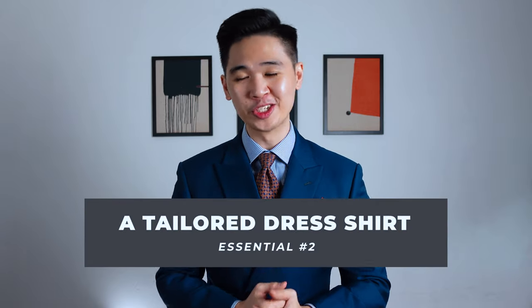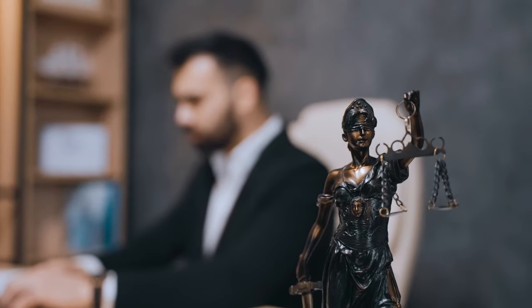Number two on the list: a well-tailored dress shirt. Everything needs to be tailored — and what is a suit without a dress shirt? It's a classic duo, and the best thing is you can just wear the dress shirt alone if you decide not to wear the suit. If you're a professional or a business owner, you should own at least five dress shirts so you're covered throughout the week. To be on the safe side, stick with your whites and blues.